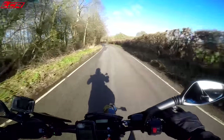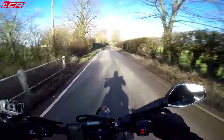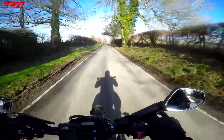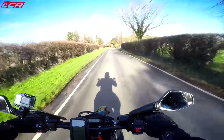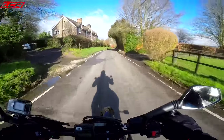I was lucky enough to go to the launch of this bike in Portugal last year, and I absolutely loved it. And that's what sort of sealed the deal for me - that sealed the fate of the 500 EXC supermoto project, because I realised just how damn good these bikes are.